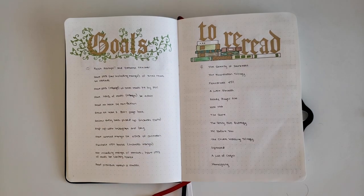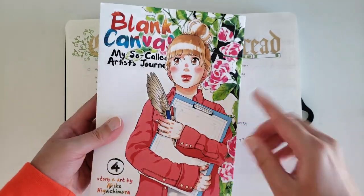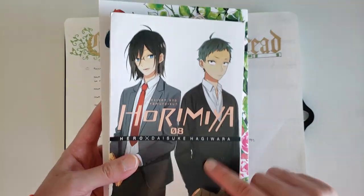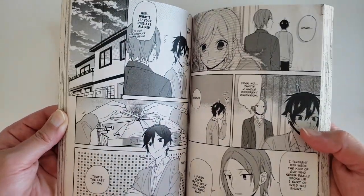I'd also really like to catch up with Horimiya and finish Blank Canvas this year. Blank Canvas — I only have two more volumes, so that should be okay. Horimiya — I'm on volume eight and there are about 14 volumes, so I think that should be fine too.